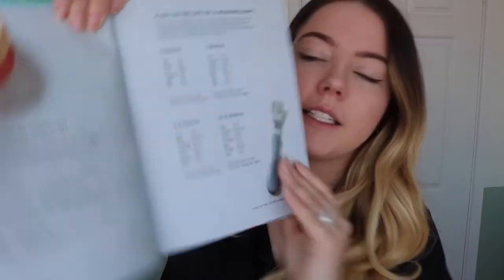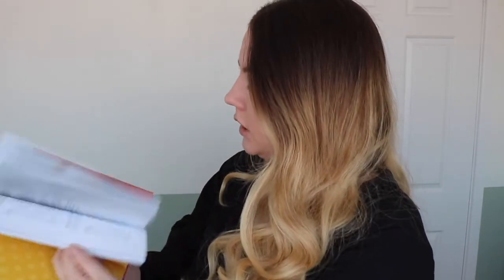There's so much information you need to know and your routine changes so much when you start weaning. This book gives you a 'day in the life' weaning page from six months all the way to 12 months, covering all the stages where you drop bottles and everything. It also tells you what foods to avoid — sugars, salts, whole nuts, raw fish, honey, raw eggs — everything. It covers how to cut and serve baby food, and the last section is jam-packed full of recipes you can make for your baby and yourself. It all looks pretty damn good.